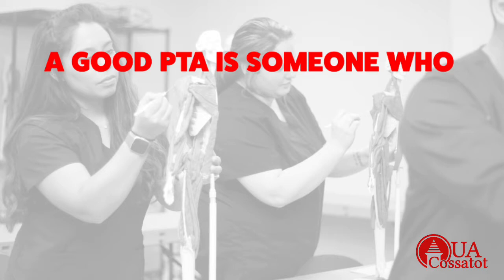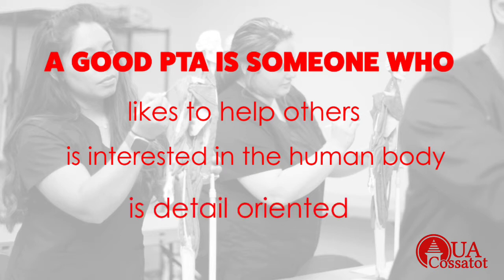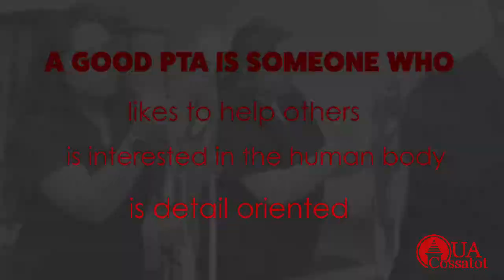A person that makes a good PTA is someone that is interested in helping others, that has an interest in the human body and how it moves and how it functions, and is a detail-oriented person with good time management skills. In our program, students take a variety of courses.